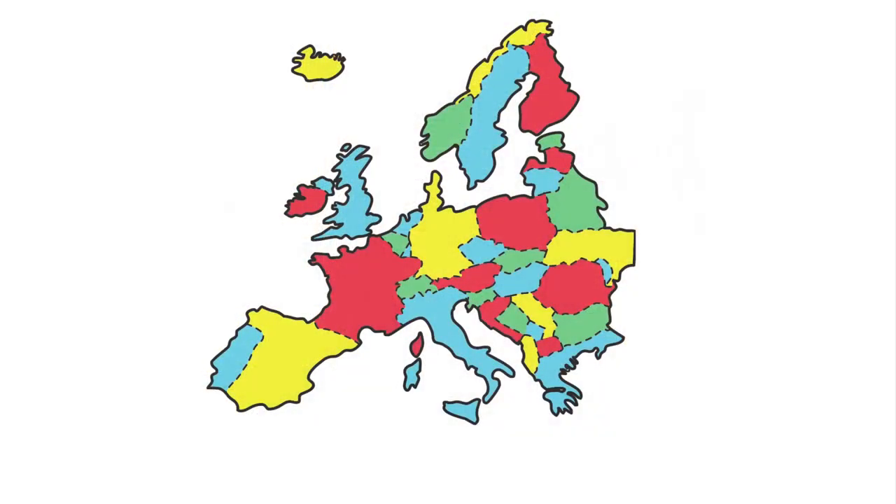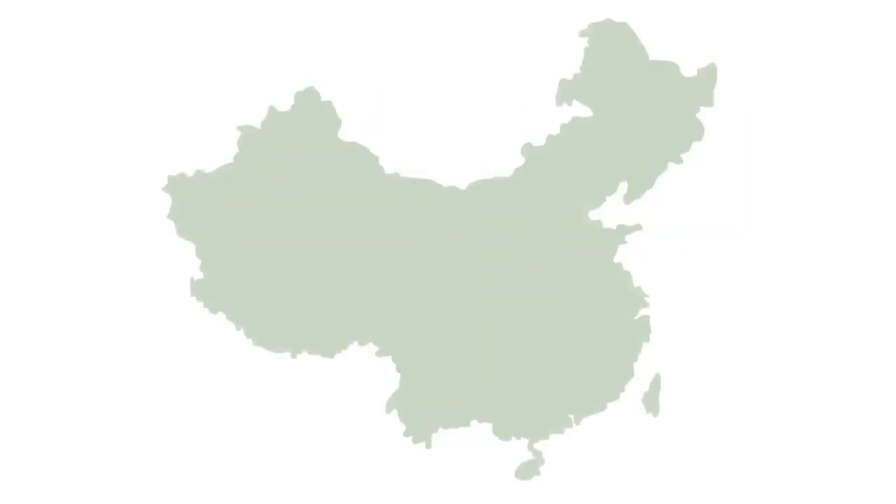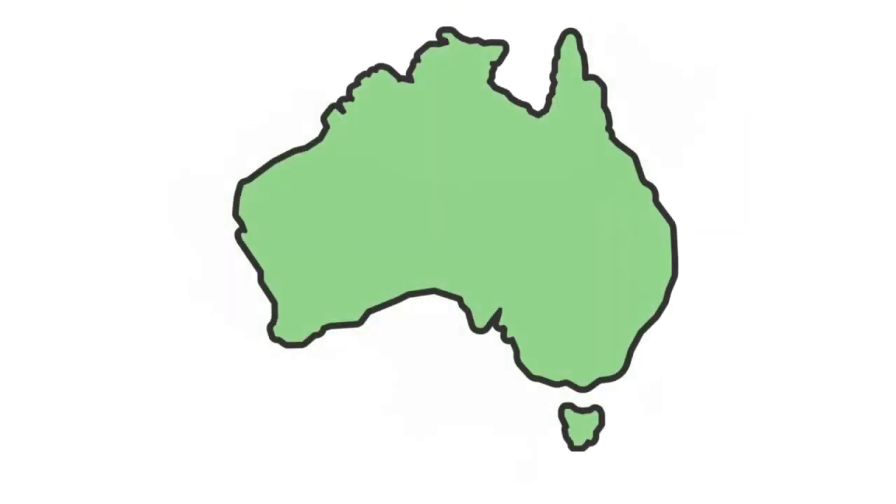How about some places he went? He went to Europe, North Africa, India, China, and Australia.